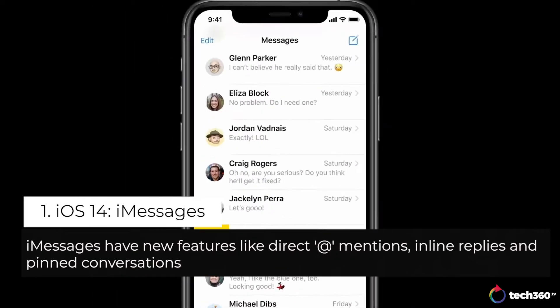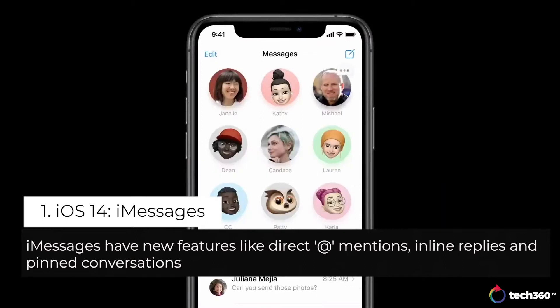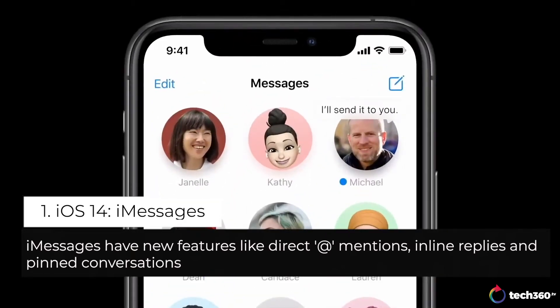By letting you pin them at the top of your list so you can always get to them. And you can see messages as they come in with a beautiful animation on the pin.